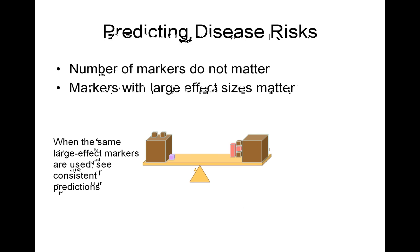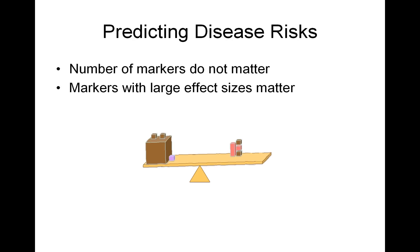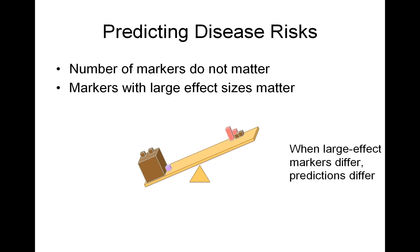In predicting disease risks, the number of markers does not matter — it's the markers with large effect sizes that matter. When the same large-effect markers are used, you see consistent predictions between the two companies. When you differ on the large-effect markers, your predictions will differ.